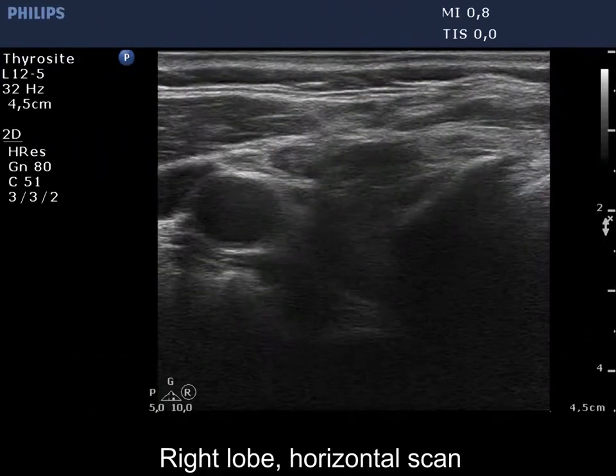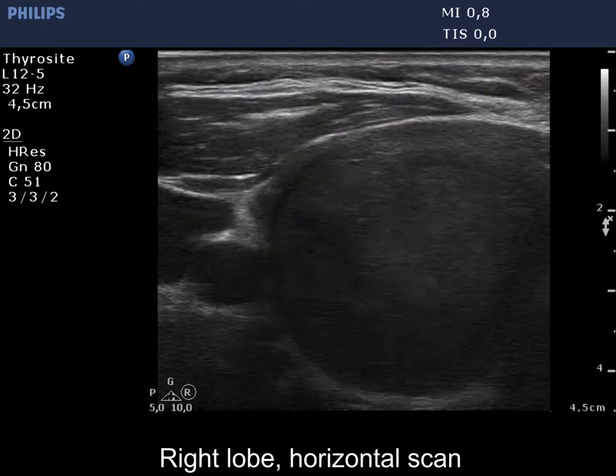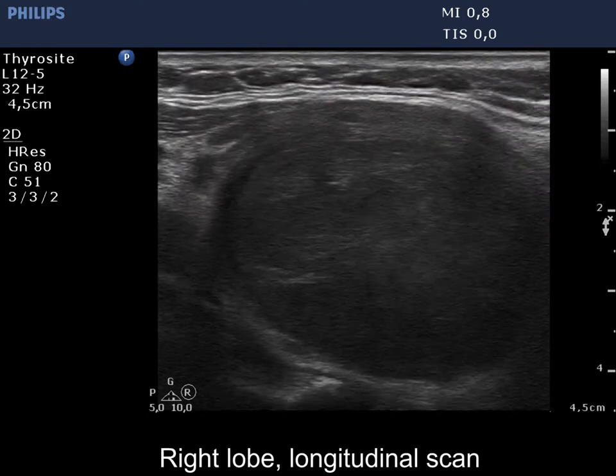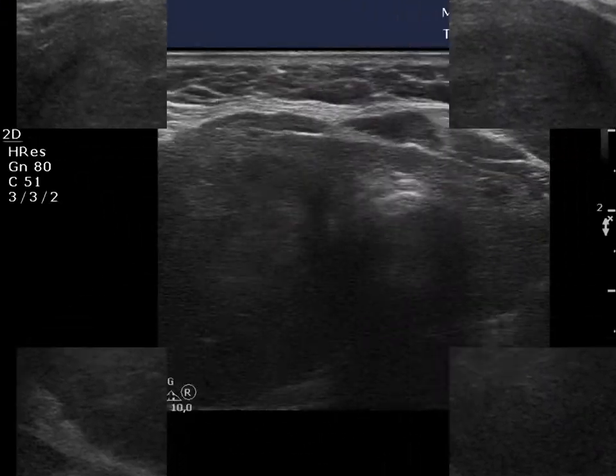A large hypoechoic nodule occupies almost the entire right lobe. The dorsal part of the lesion is obscured because the focus was set wrongly. The lower part, right in the image, is also blurred because the transducer could not be fitted properly to the neck of the patient.